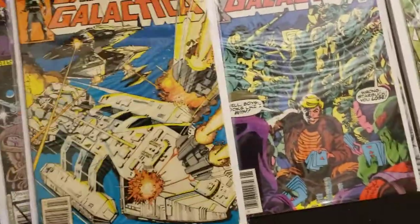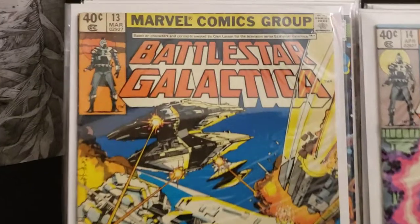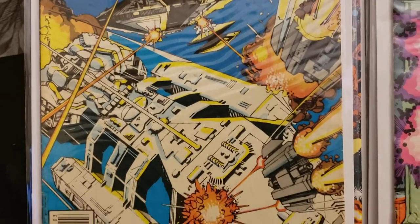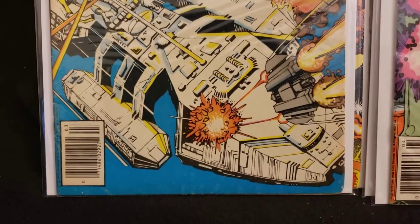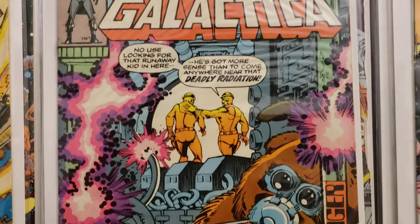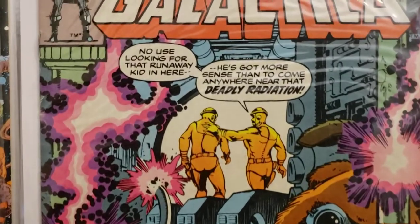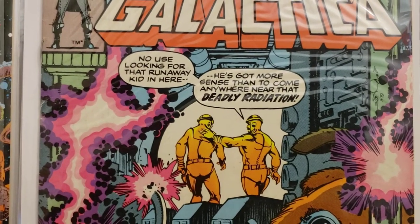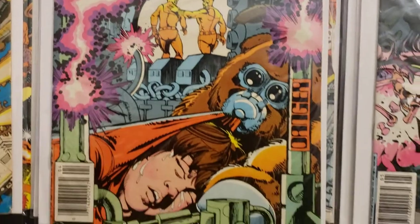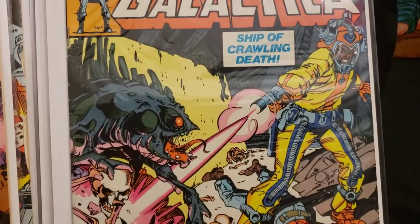Here's number 13, number 14, and number 15. Number 13 has a big huge Cylon ship with the Galactica firing upon them. Number 14 — inside: 'No use looking for that runaway kid in here. He's got more sense than to come anywhere near that deadly radiation.' Here's Battlestar Galactica number 15, 'Ship of Crawling Death.'